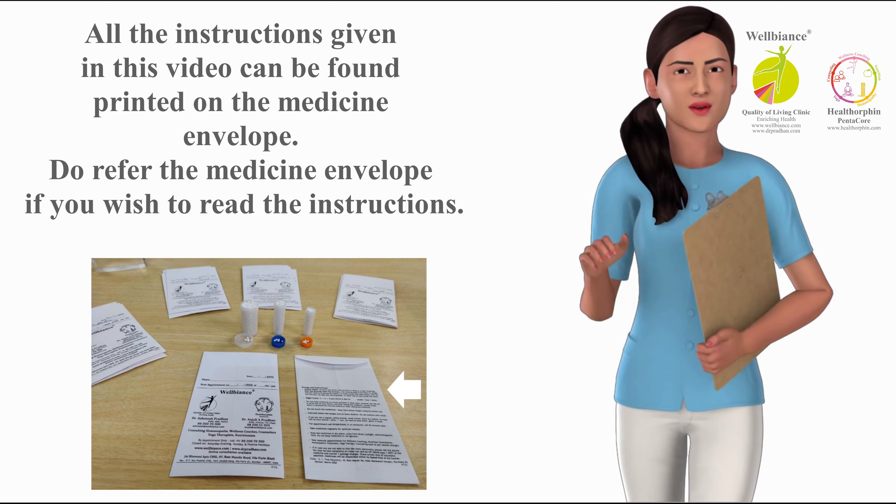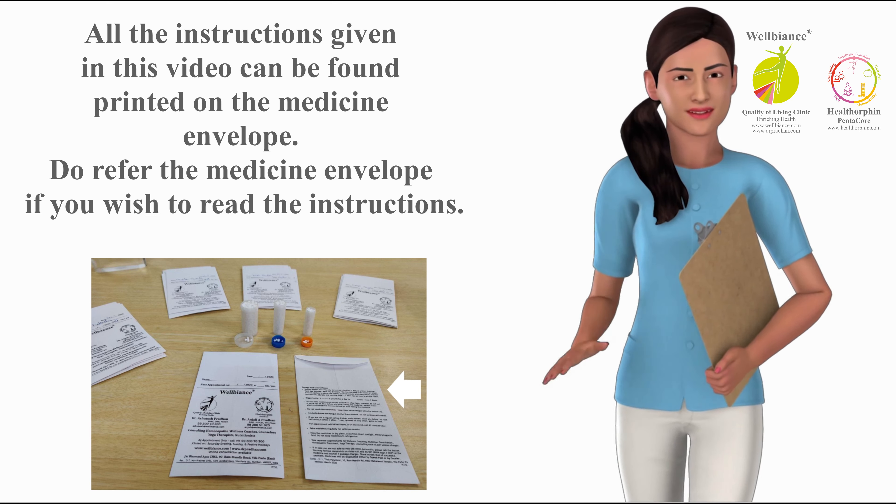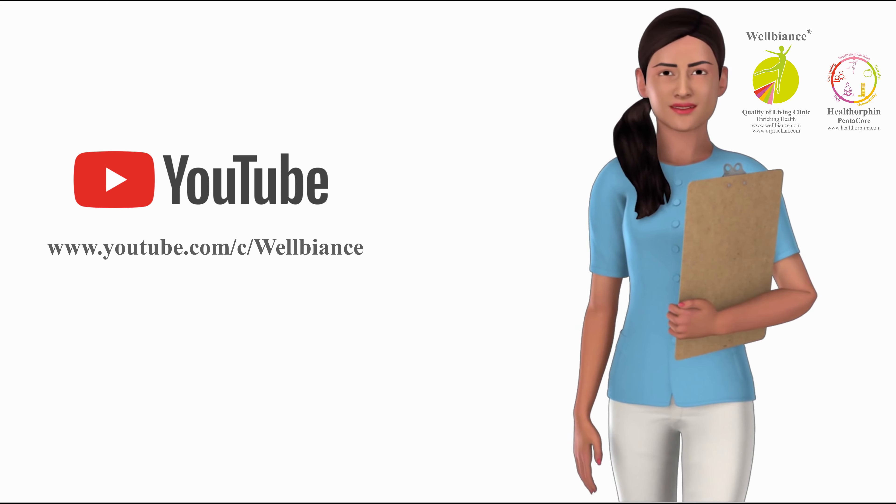All the instructions given in this video can be found printed on the medicine envelope. Do refer to the medicine envelope if you wish to read the instructions. Please subscribe to our YouTube channel for further updates.